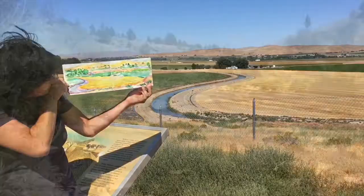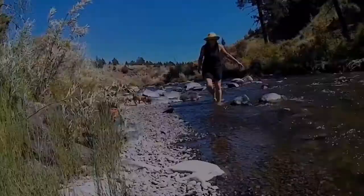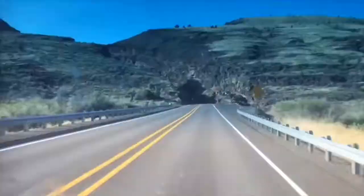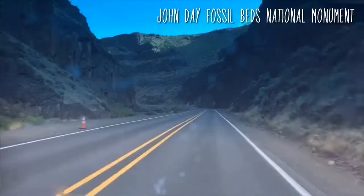Marshawn and I made it down to a stream. I'm not really sure if you're supposed to come down here, but here we are. Let's check this out at the John Day Fossil Beds National Monument. This is Picture Gorge — it's picturesque for sure.